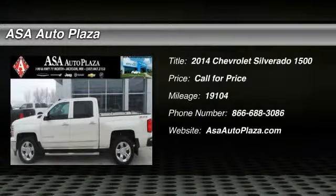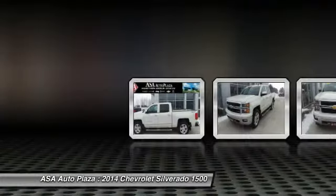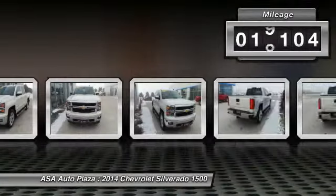The 2014 Chevy Silverado 1500. The Chevy Silverado 1500 has the lowest cost of ownership of any full-size pickup. This vehicle has less than 20,000 miles.